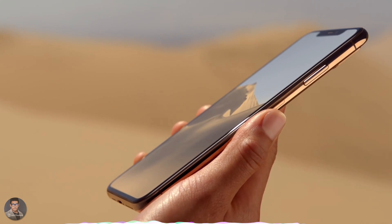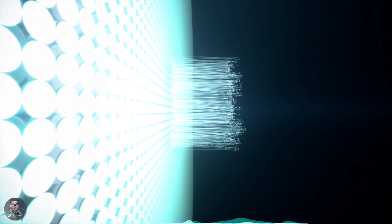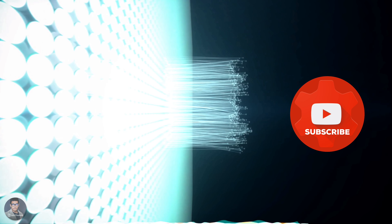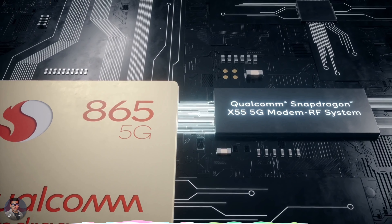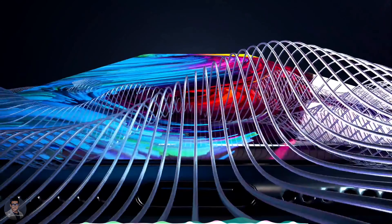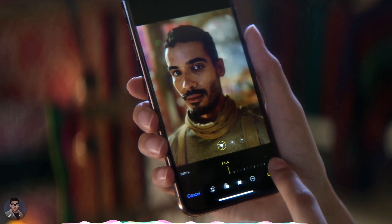The new iPhones will feature the Qualcomm Snapdragon X60 5G modem. The new chip supports both sub-6GHz and millimeter-wave 5G signals. However, some analysts believe that the faster millimeter-wave signals will be Pro model exclusive. This means T-Mobile subscribers who want a 5G iPhone this year might be limited to the lower-priced standard models, as only a part of T-Mobile's 5G network is using millimeter wavelength, and only a small part of the country can use Verizon's 5G network right now.